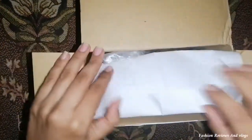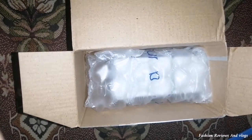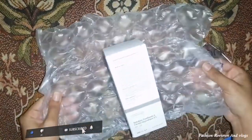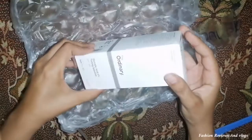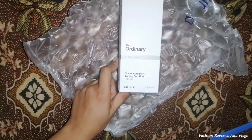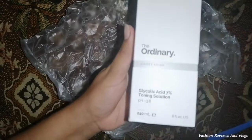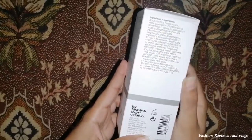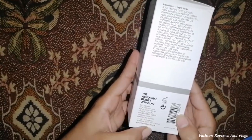First of all, you will get the order receipt from inside. Then you will get the product. The packaging is very good — it will not harm your product. The quality of the box is very simple, with the ingredients clearly written on it. The Glycolic Acid 7% is listed on the label.